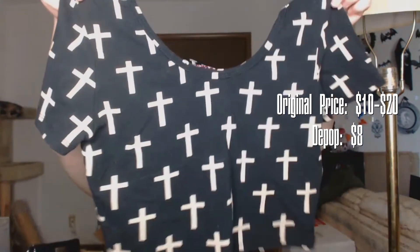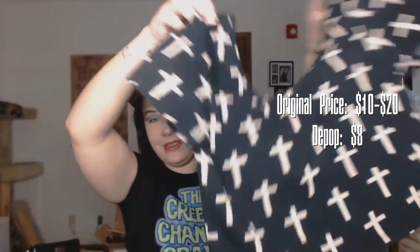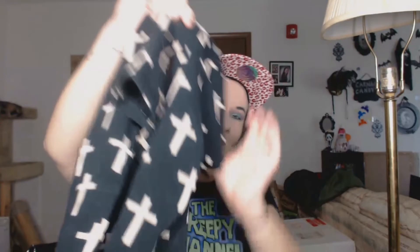The next one is another crop top, and it's just like that — it's got little tan crosses on it.